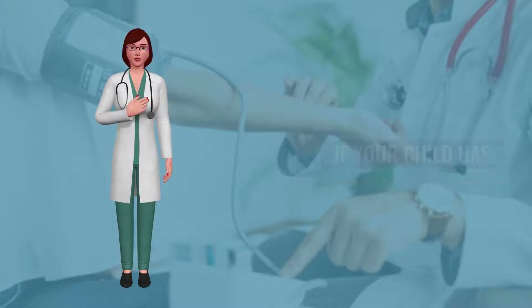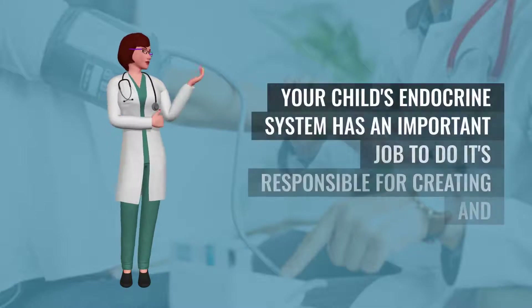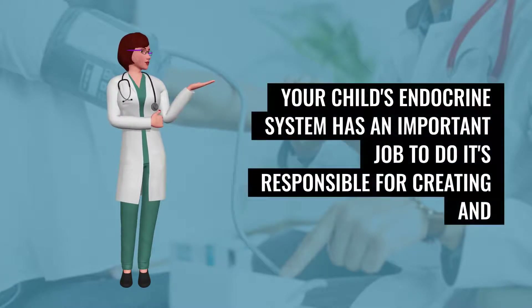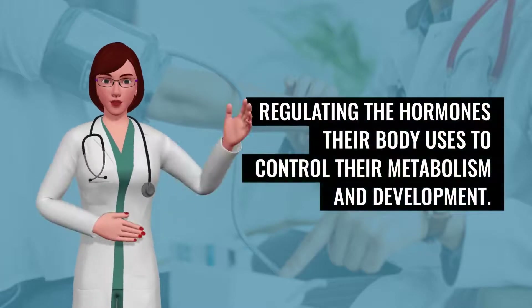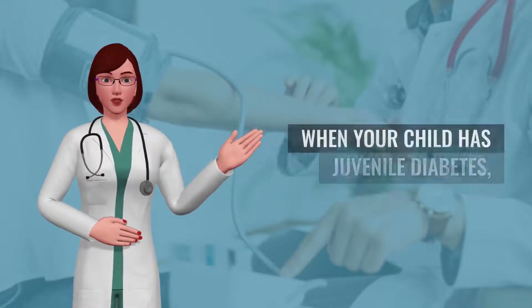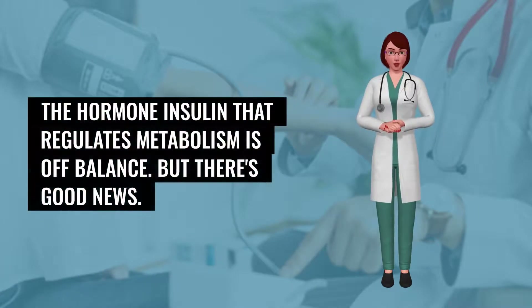Tips for helping your child with diabetes. If your child has diabetes, you can help them feel their best. Your child's endocrine system has an important job to do — it's responsible for creating and regulating the hormones their body uses to control their metabolism and development. When your child has juvenile diabetes, the hormone insulin that regulates metabolism is off-balance.